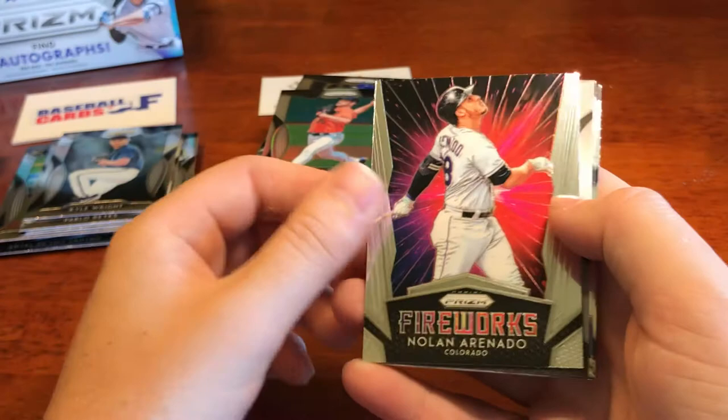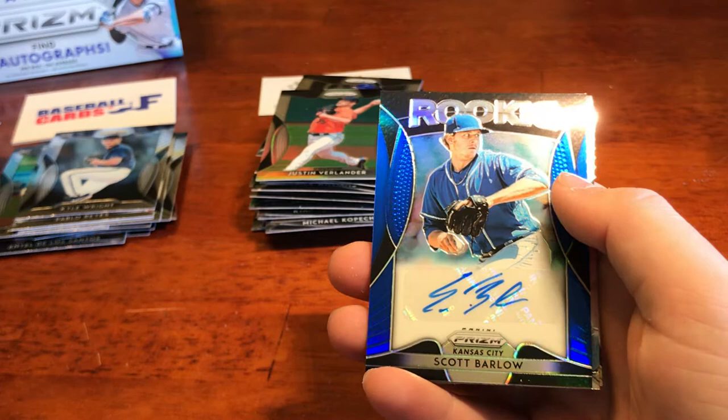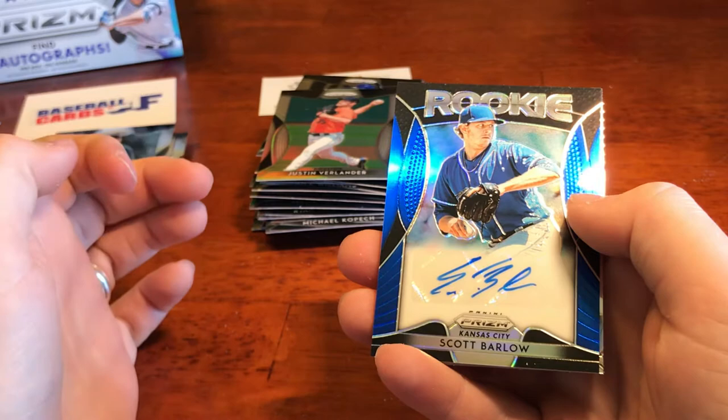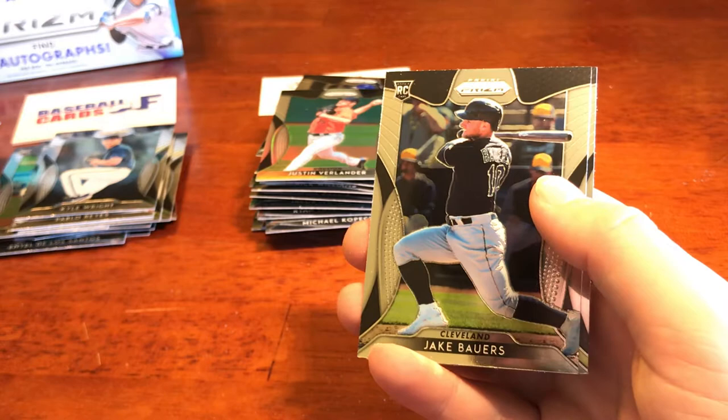We got Scott Barlow. Holy cow — we got another autograph! It's supposed to have three autographs per box on average and we've got another one. We've got Scott Barlow for the Royals. Holy cow — that's really cool. Nice blue parallel. Wow, that's really cool — I'll definitely take it and I'll show the recap after.